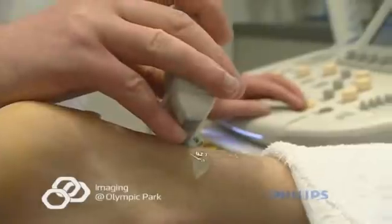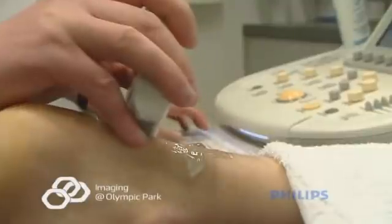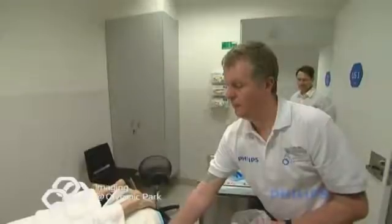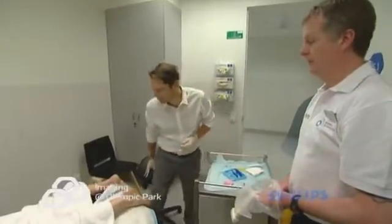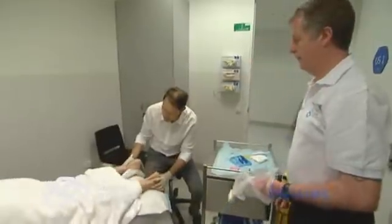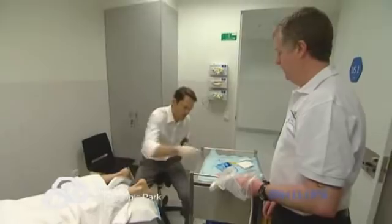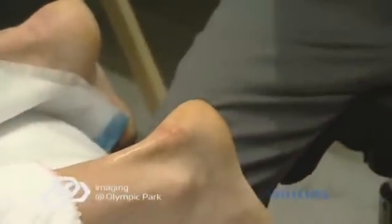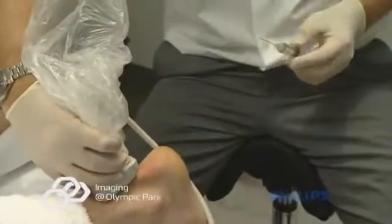A doctor trained in ultrasound guided injections will be called upon to perform the injection in a safe and careful way. He will select the needle size, quantity of PRP, and the manner in which to perform the injection. The injection will almost always involve the administration of local anesthetic. There is a stinging sensation as the local anesthetic is injected, and it will take a minute or so for the local anesthetic to work. The PRP is then injected.